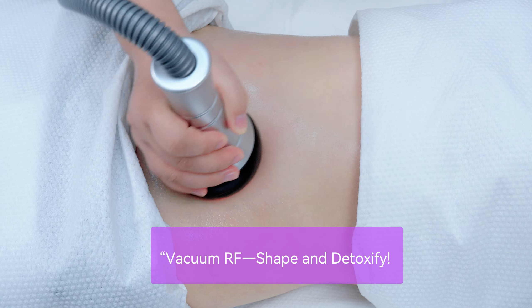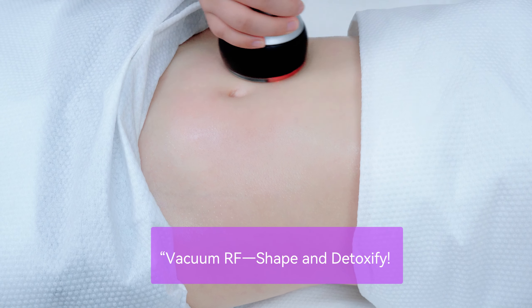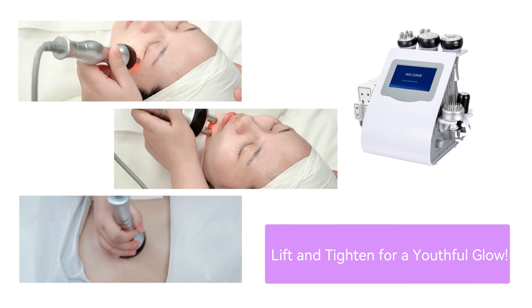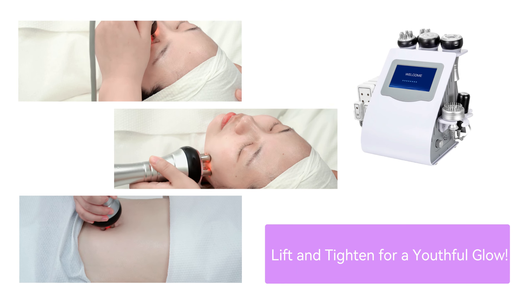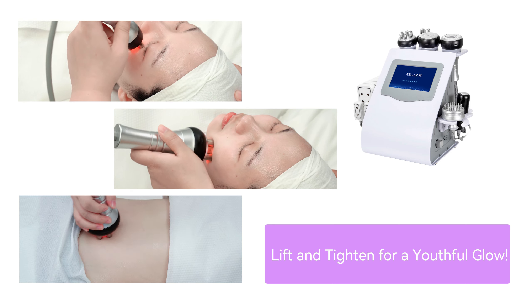Vacuum RF sculpts the body and enhances lymphatic drainage, helping clients achieve their ideal shape. The multifunctional RF handpiece tightens skin, while the 4-polar and 3-polar RF lift the face and eyes.